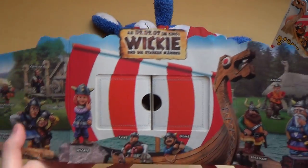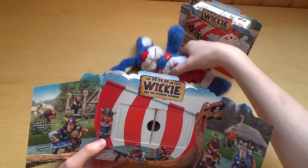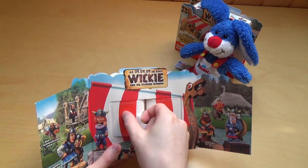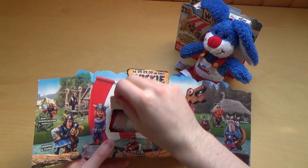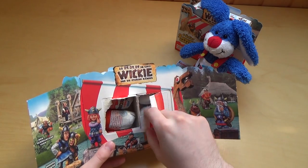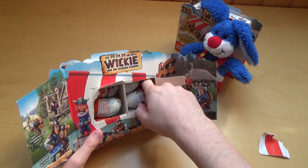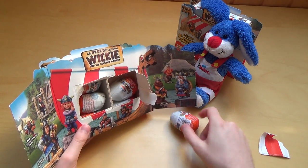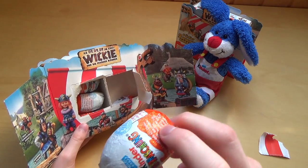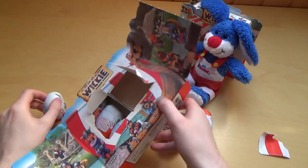All right. So first I've seen something like this in Kinder Surprise. And yeah, I don't know what's going on here. Let's open here. Yeah this is like how we get the X basically. And this is actually a retro unboxing — this is old stuff from 2009.